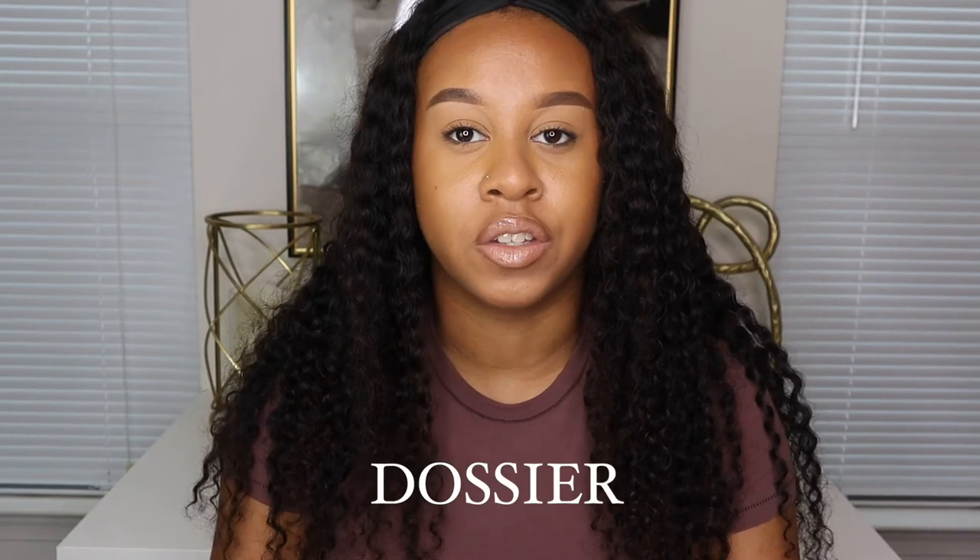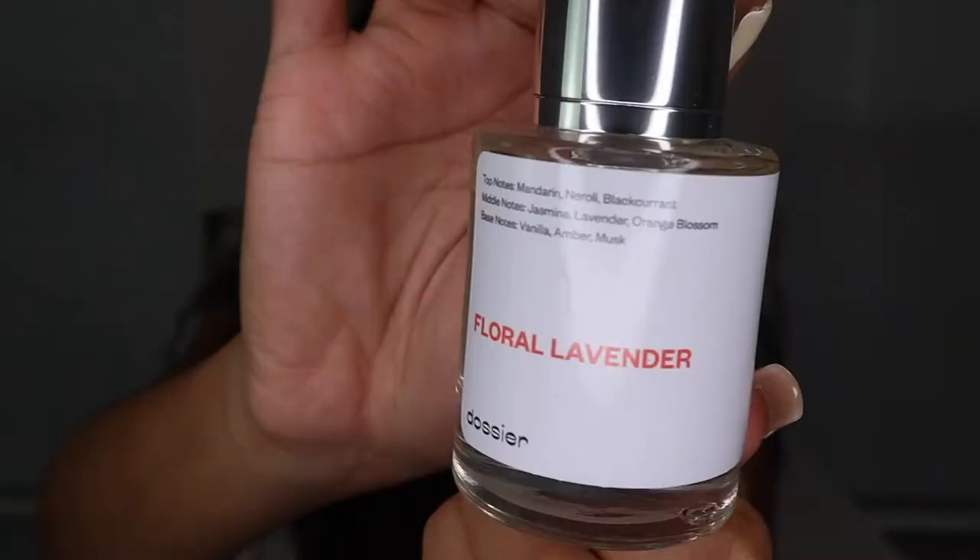This portion of the video is sponsored by Dossier — we love them here on this channel. Dossier is a company where they take high-end brand samples and make their own perfume, which smells exactly like the high-end brand but for a fraction of the cost. I just get so many compliments from this perfume.